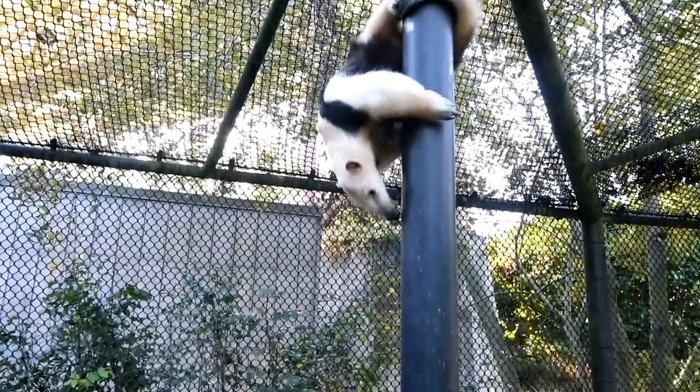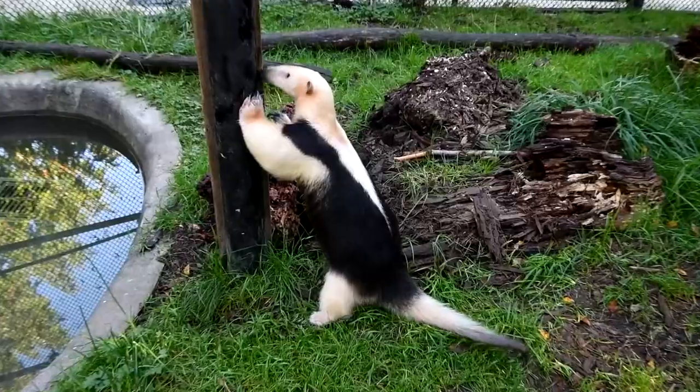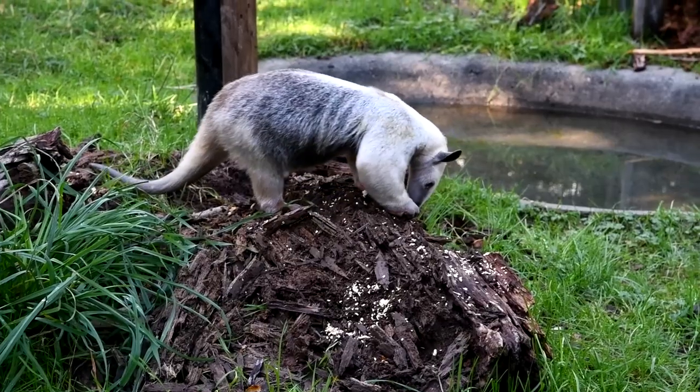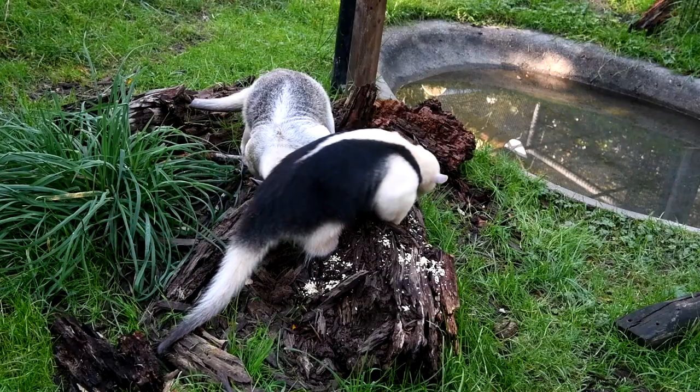We have two Tamanduas that live here at Point Defiance Zoo and Aquarium. Our first Tamandua is named Gonzo, and he's five years old. He's the one with the dark saddle, the black patch on his back. And the other one is Tara — that's his girlfriend. She is three and a half years old, and she joined him about two years ago.